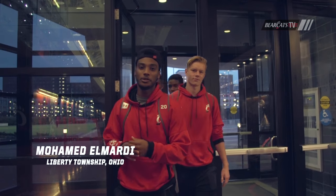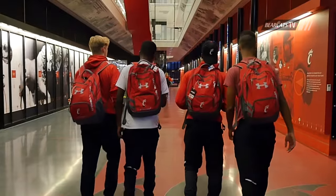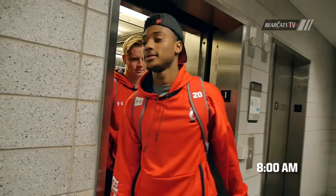What's up guys? I'm Hamid Omardi with Patrick, Daniel and Aaron, and it's 8 in the morning. We're about to go downstairs to the lifting room and I'm going to show you a day in the life of a UC soccer player.